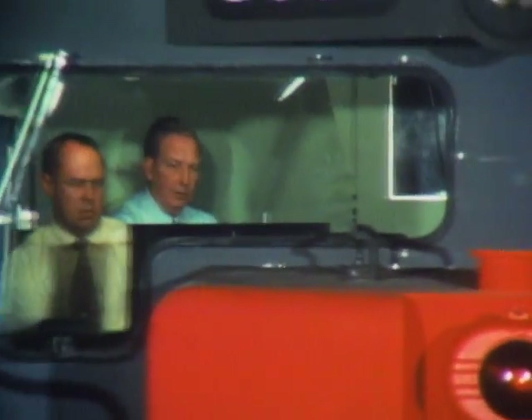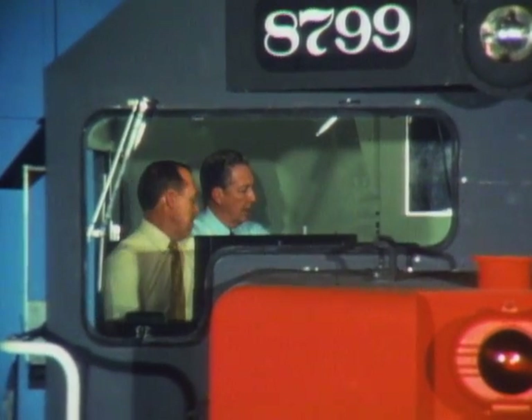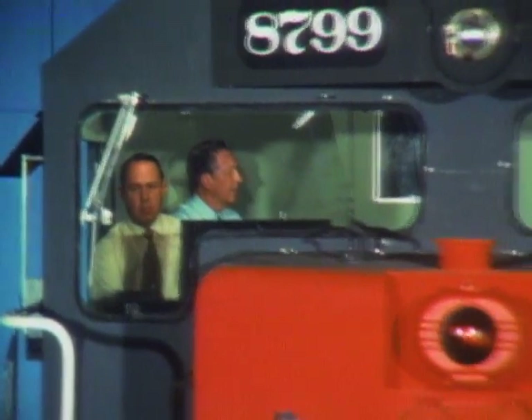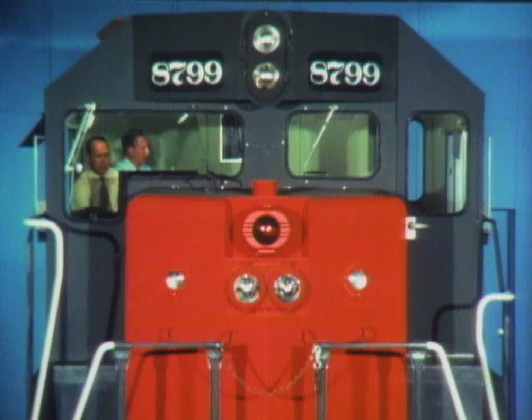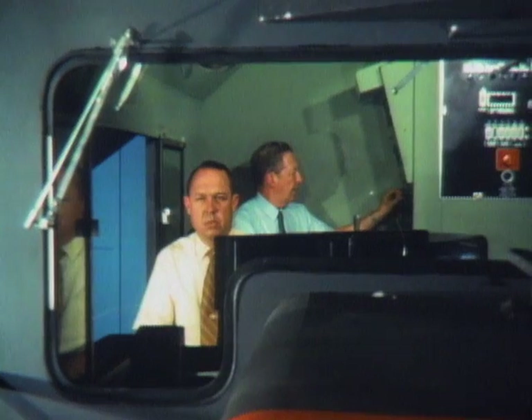With you at the throttle and an instructor watching you, start out and go 100 miles or so. Even if you made every mistake possible, there's no danger to you, the instructor, or anyone else — because engine 8799 doesn't travel 100 miles or even one foot. In fact, it isn't a train at all, but a giant model train.